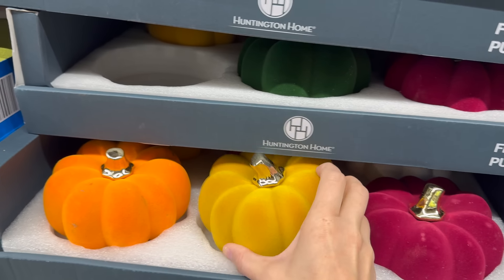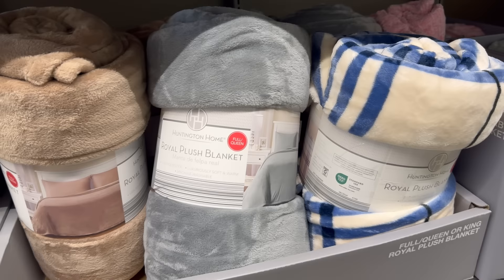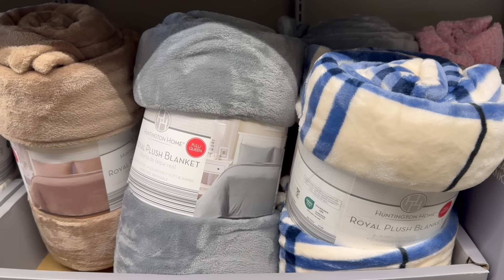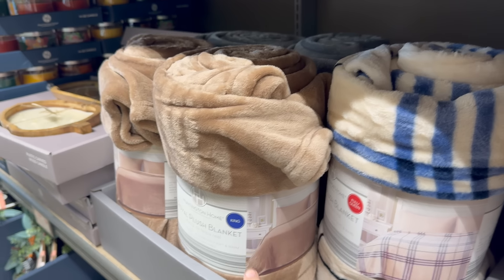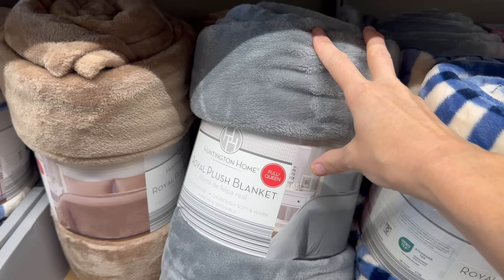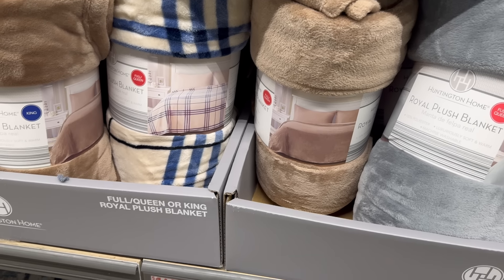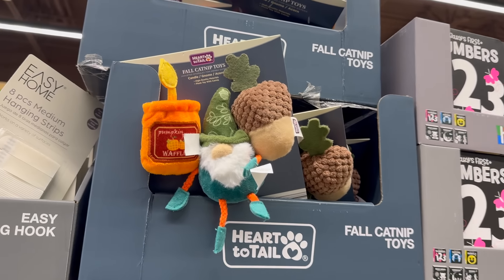What is fall without a plush blanket? $14.99 for full/queen, also available in king. Colors include a nice brown, blue and white, and gray with a touch of blue. Luxuriously soft, warm, and machine washable.